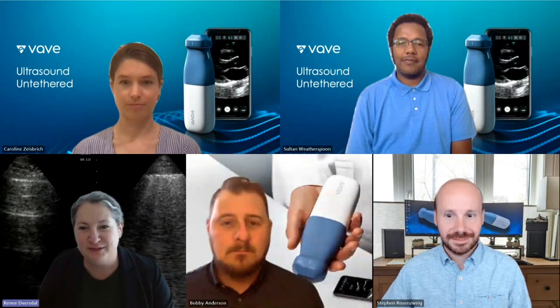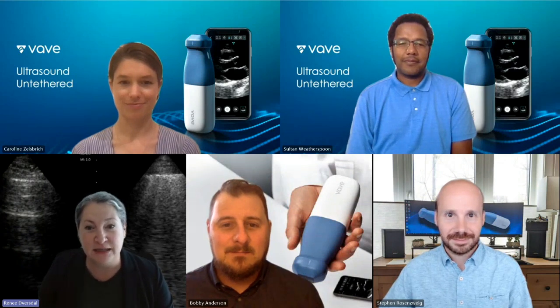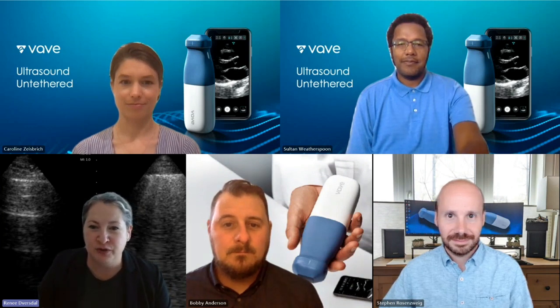Welcome, everybody, to our next Fave EduCast. I'm super excited about this one. It's always fun to talk ultrasound in clinical applications and education. I feel like we have such a phenomenal team, and I've learned so much from my team. I've now been chief medical officer for over three years — you blink and time goes by.